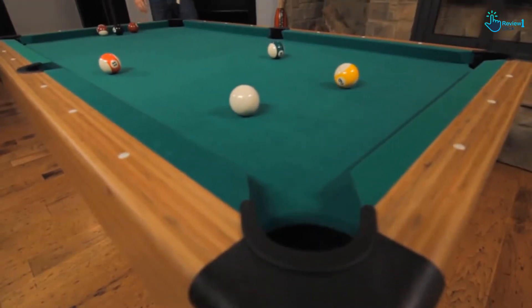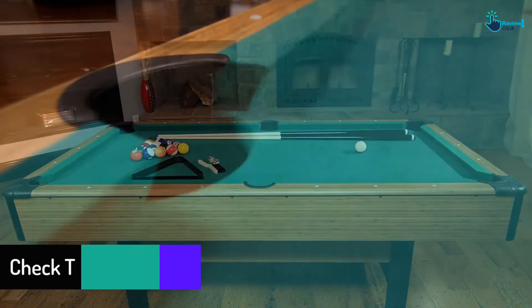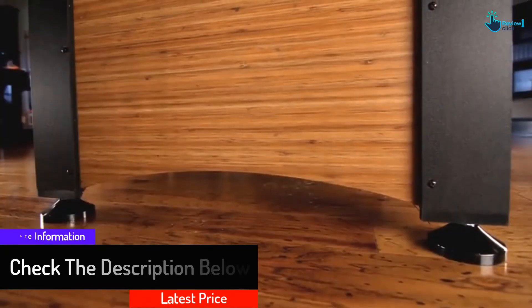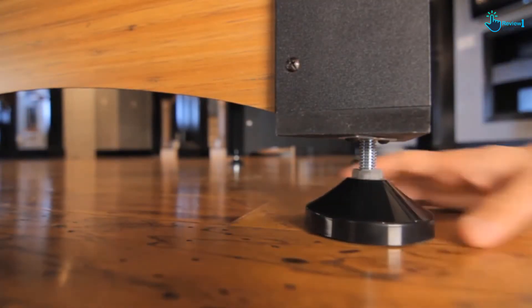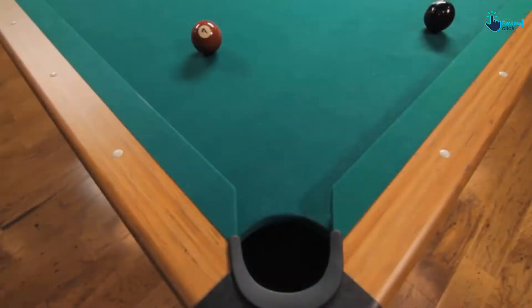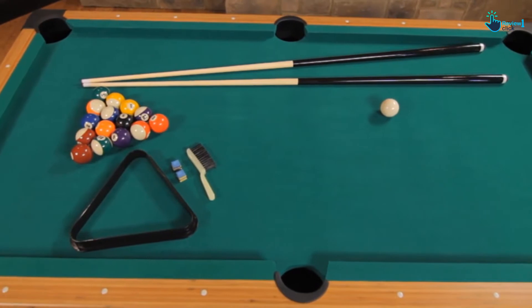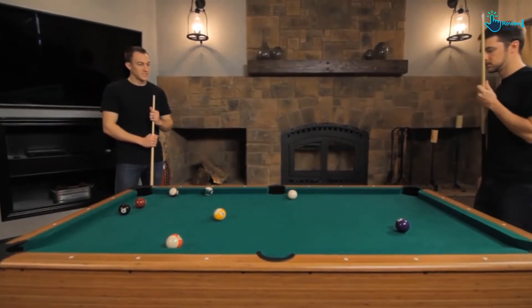The tough green nylon cloth lasts for years and gives it a classic look. The disc-style leg levelers allow you to adjust the level of the table when playing on a sloped area. This pool table comes with rubber cushions which offer excellent rebound while keeping accuracy and speed. Cross supports between the table legs improve sturdiness and prevent wobbling. It includes pockets with a ball return system, and comes with a set of billiard balls, a cue ball, two blue cue chalk, a black plastic triangle, a brush, and two Mizerak cues.